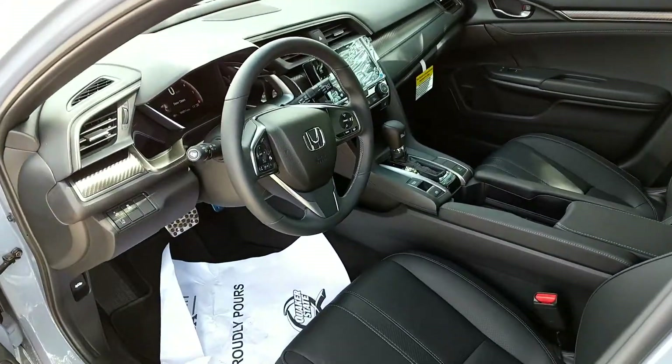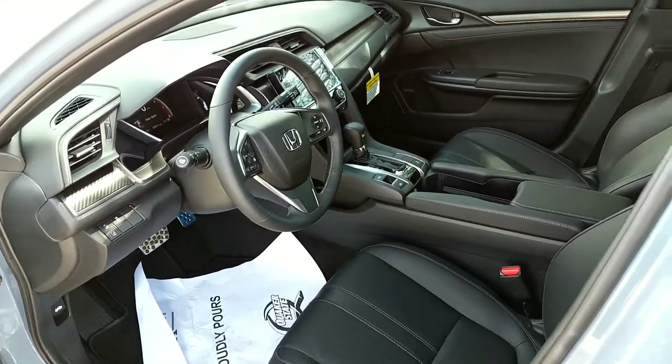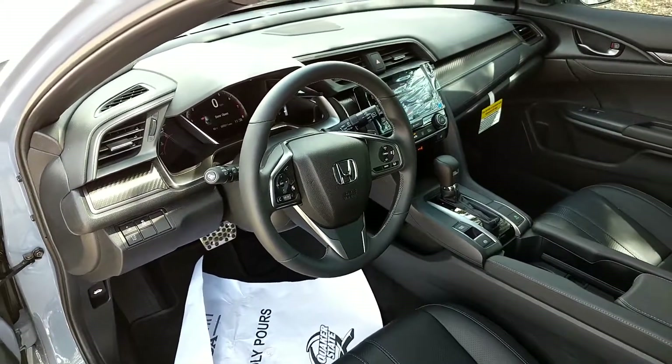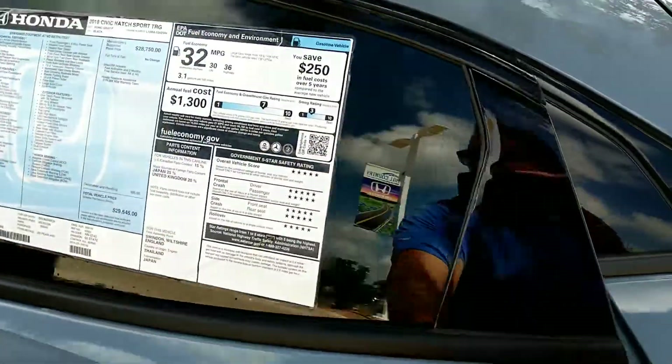It produces 180 horsepower, leather seats, heated seats, navigation — it has everything on it. And it has the Honda Sensing with adaptive cruise control,